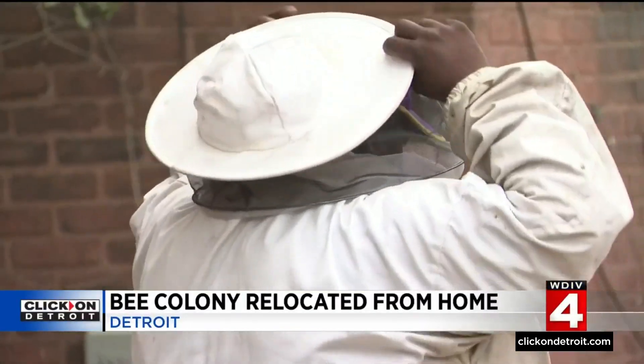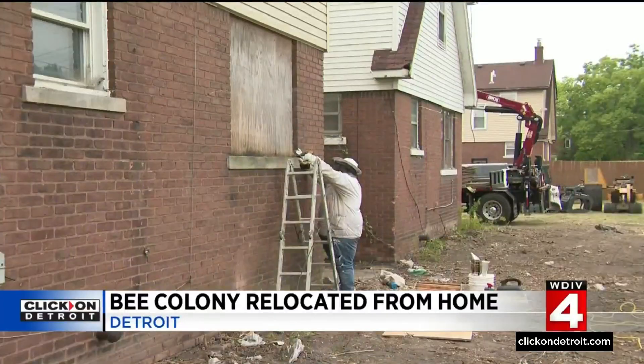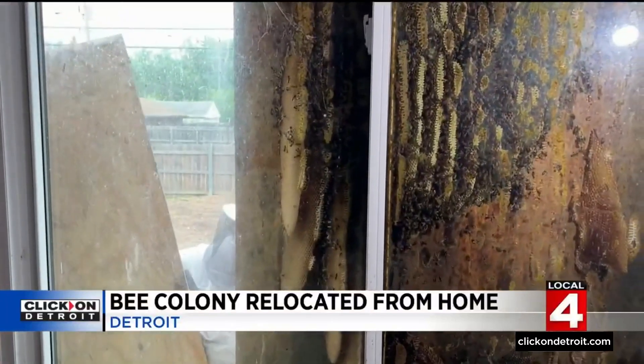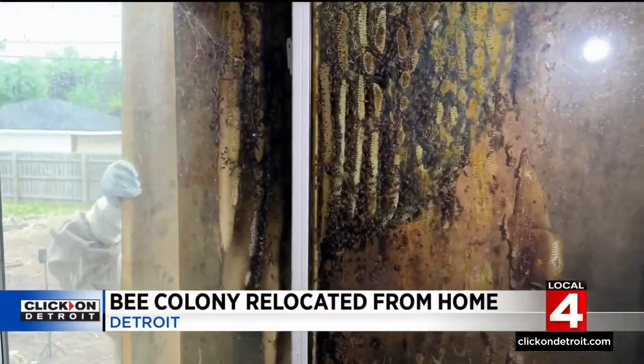He called it truly amazing. They called Detroit Hives, and Timothy Paul Jackson and Nicole Lindsay carefully removed the colony to relocate them.